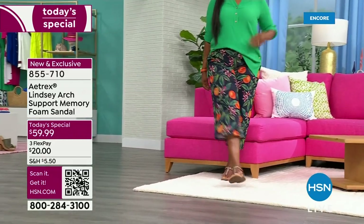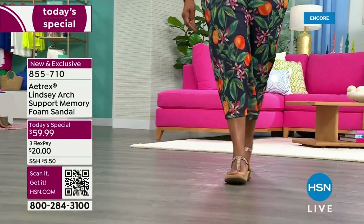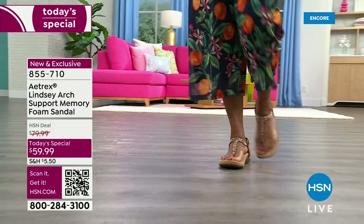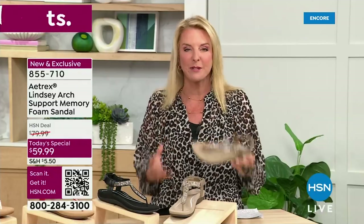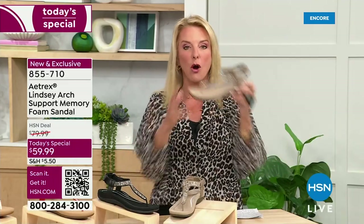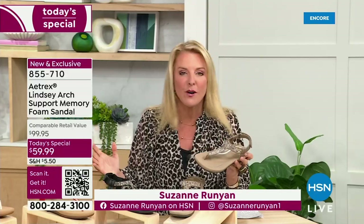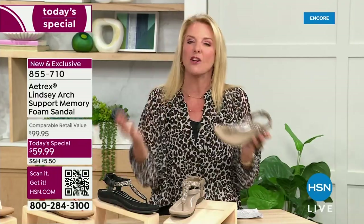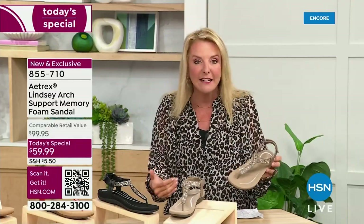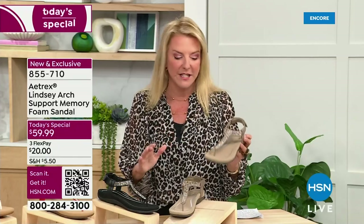They have scanned over 50 million feet and designed their shoes to be really good for your health — affecting your ankles, knees, back, the whole thing — but also to be really cute at the same time. Fashion, form, and function and better foot health are all wrapped into this adorable Today's Special. There's so much science behind this — it's worth sticking around to find out the details.